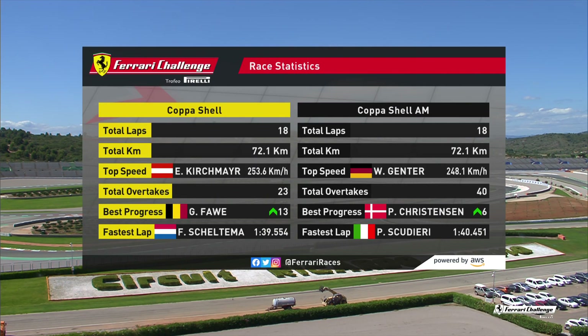Nico and I have taken on some lemonade and we can tell you the race statistics are as follows: 18 laps in total, total kilometres 72.1. Total overtakes: 23 for Copa Shell, 40 for Copa Shell AM. Best progress in each class — Guy Faw who went up 13 places and Peter Christensen who went up 6. Interestingly, the fastest lap in Copa Shell AM came from Paolo Scudieri and for Copa Shell it came from von Skeltermann — no surprise there, following his drive-through penalty he got the hurry up. Those are the race statistics. We have two podiums to come — one for Copa Shell and one for Copa Shell AM.